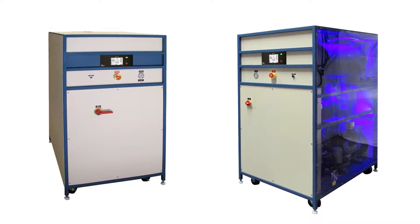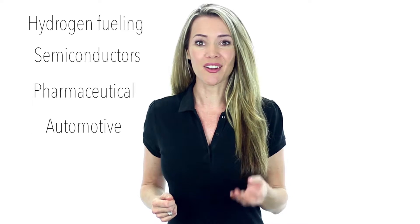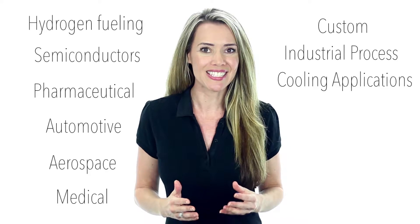This user-friendly, technologically advanced system offers temperature control solutions for hydrogen fueling, semiconductors, pharmaceutical, automotive, aerospace, medical, and custom industrial process cooling applications.